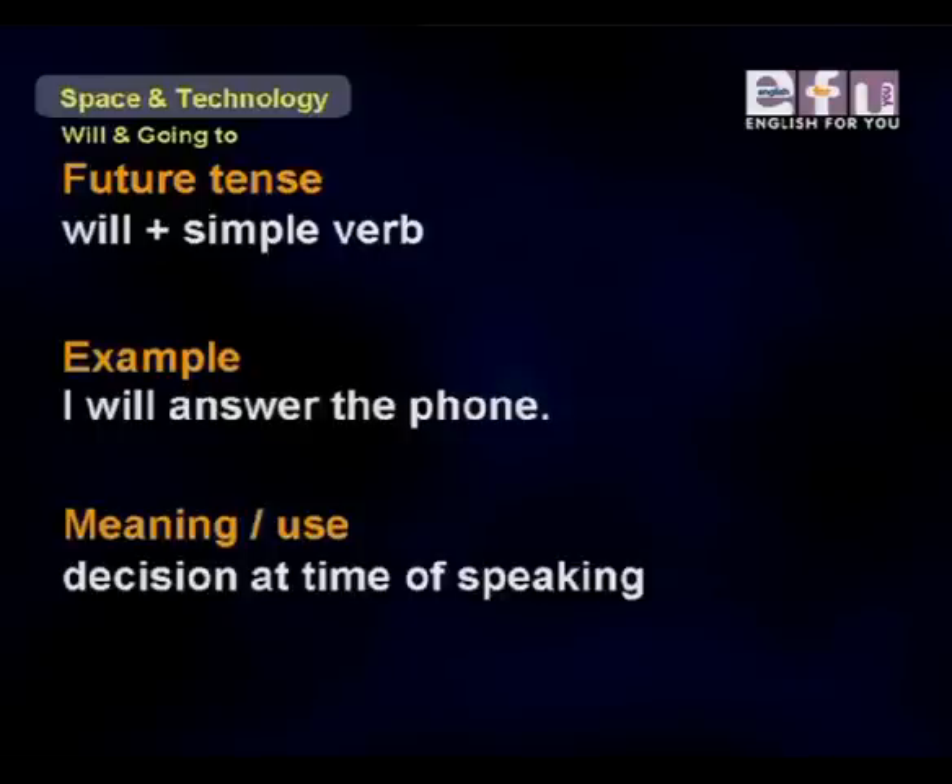Next, 'will' plus simple verb form to talk about a decision at the time of speaking. For example, 'I will answer the phone.' We make that decision at the moment of speaking, so we always use will.